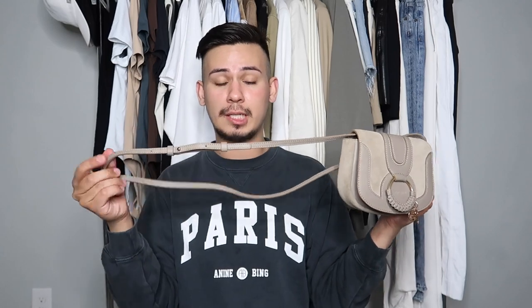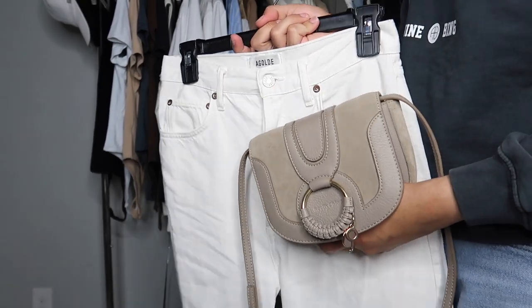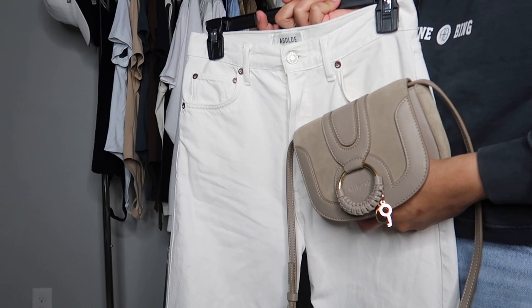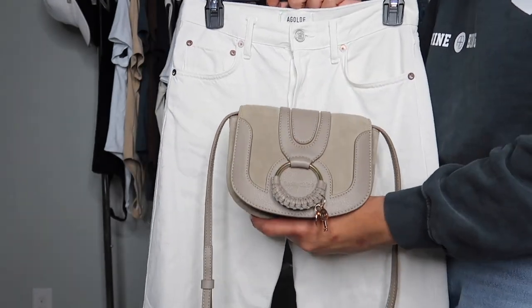I wear a lot of neutral colors — a lot of white, blue denim, neutral blazers — so something like this will easily transition with everything. I like that it has a leather strap. I usually prefer bags that are all chain or all strap, and this one is all strap with a couple of adjustments so you can make it shorter or wear it as a crossbody. I bought these jeans from Agolde and felt they'd be a perfect match — a really pretty blouse, some loafers or sandals, and it's a perfect outfit.